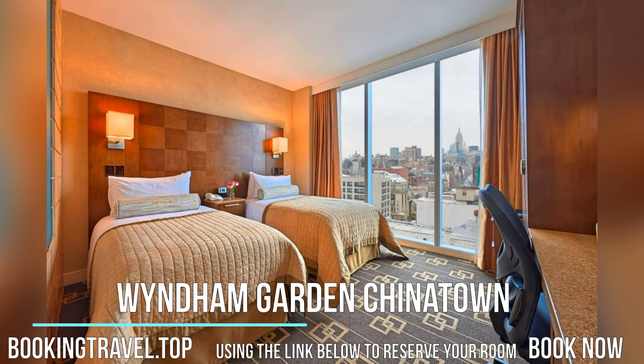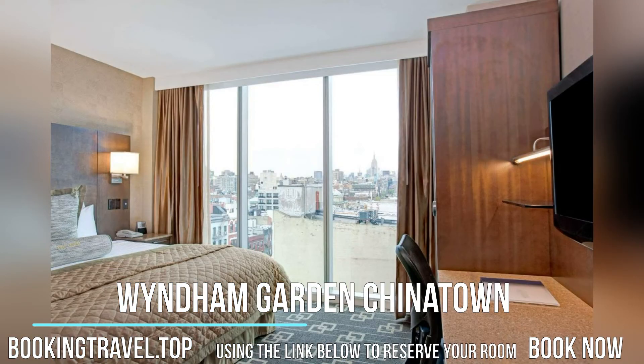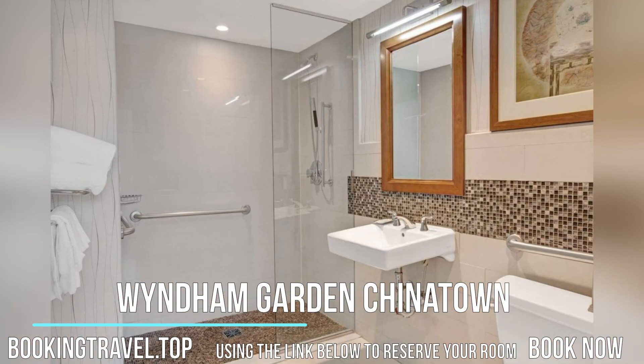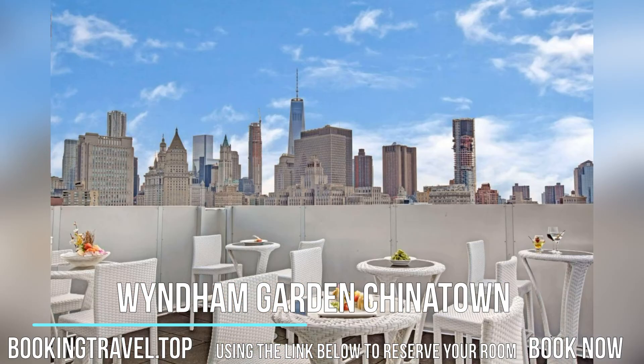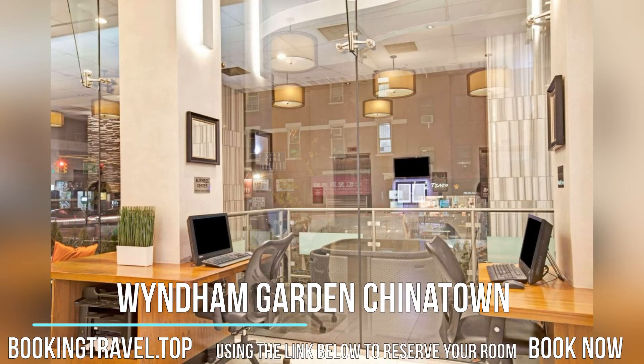Located in Chinatown, this Wyndham Hotel is 0.7 miles from Soho. The hotel offers free Wi-Fi access and has an on-site restaurant and bar. Guests are able to use WeChat Pay or Alipay via mobile at the front desk. Book now at the best price guaranteed, using the link below to reserve your room.